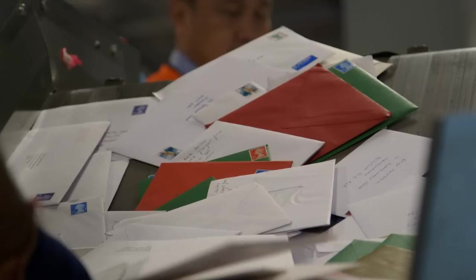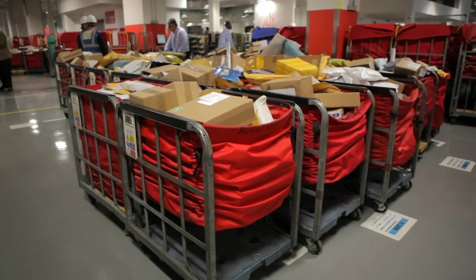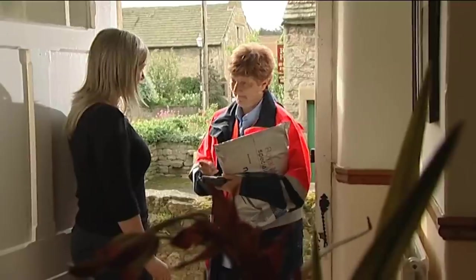Royal Mail stamps have been called paper ambassadors. Once affixed to a letter or parcel, they can travel around the world portraying something of the sending country. And this is why, for 50 years, Royal Mail has paid so much attention to the stamps that illustrate, in so many ways, the best of British.